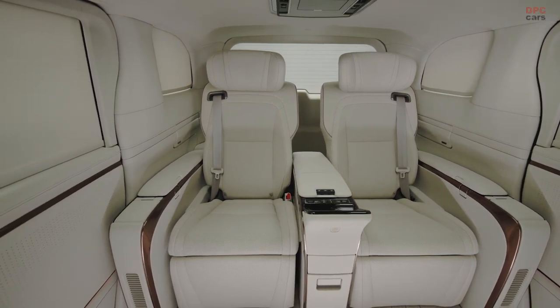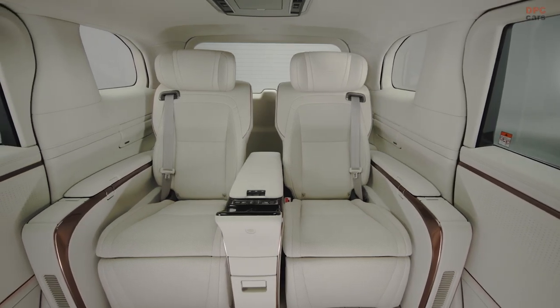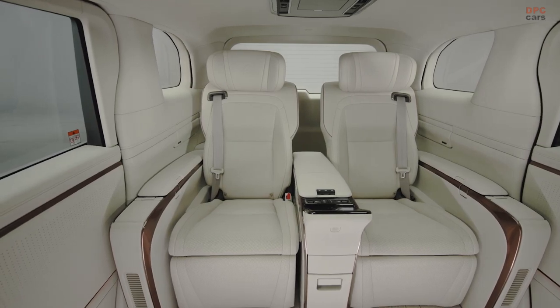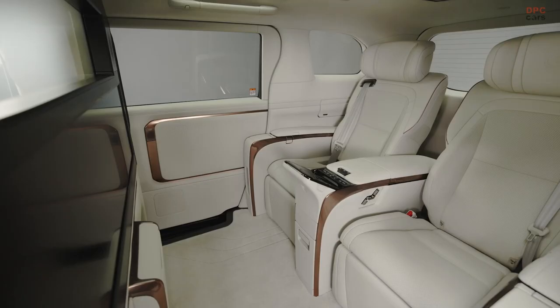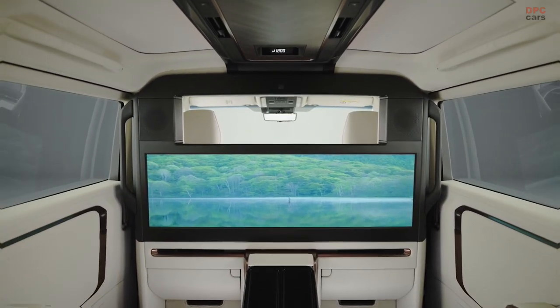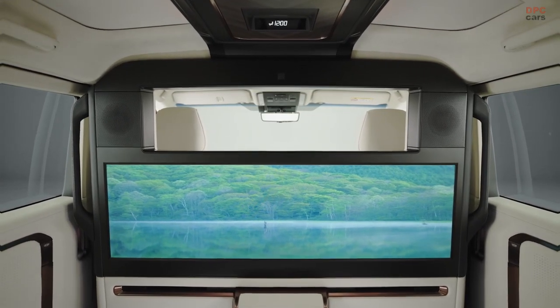An innovative feature is the infrared sensor mounted atop the partition's center portion. This sensor can detect the temperature of rear seat passengers' faces, chests, thighs, and lower legs. It also measures the temperature of windows, trim, and ceiling areas, which are influenced by ambient conditions. The sensor's calculations then prompt automatic adjustments to the air conditioning for optimal comfort.